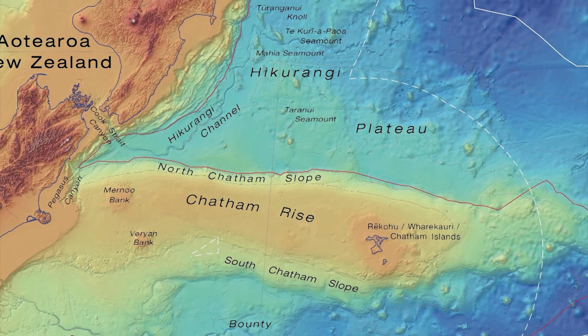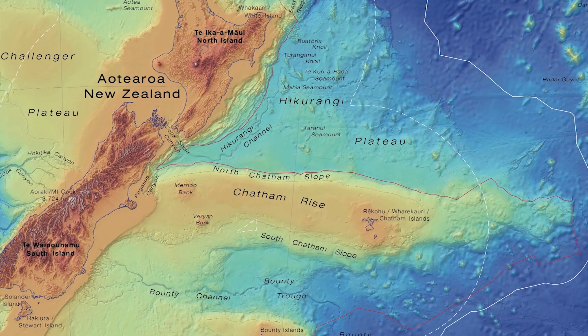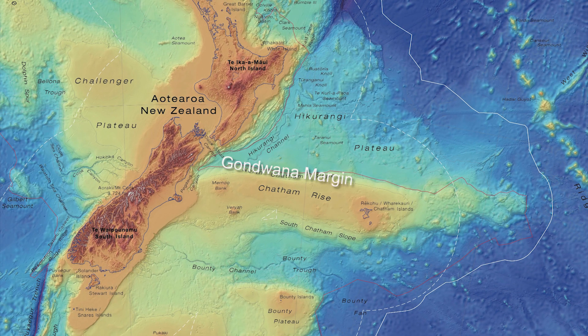Amazingly, the northern edge of the Chatham Rise is one of the best preserved remnants of the original Gondwana margin.